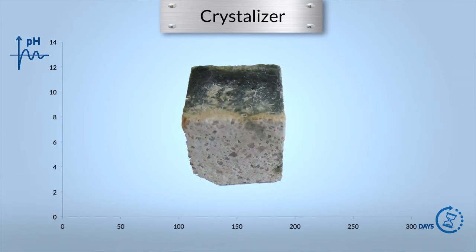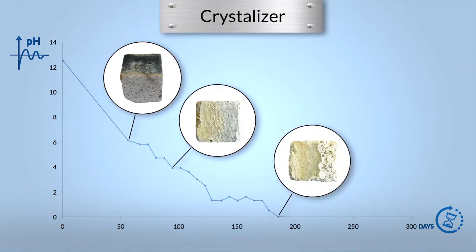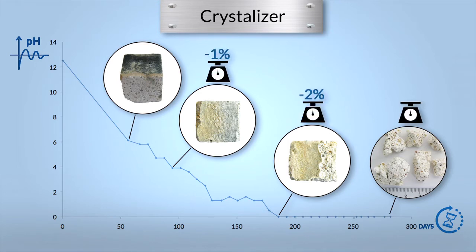A similar behavior is observed with mortar specimens made with a crystallization admixture claimed to protect concrete sewers from H2S corrosion by sealing the porosity. Cubes are severely damaged within a few months. The pH lowers to zero and the weight loss after nine months is 64%.